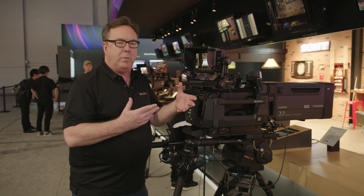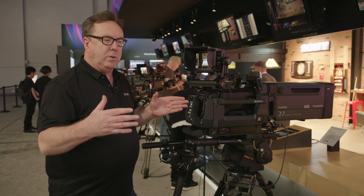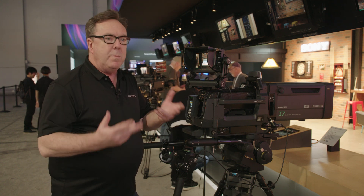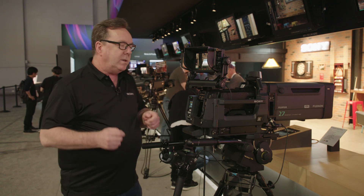How do you improve upon perfection every year? That 50-year ramp up to creating great cameras that are used in literally thousands of productions per week. Well, you make them a little bit better for the operators. And one thing that's very difficult in 4K is focusing.